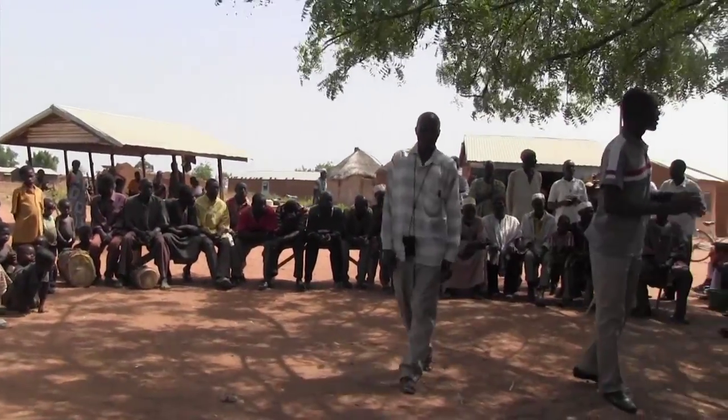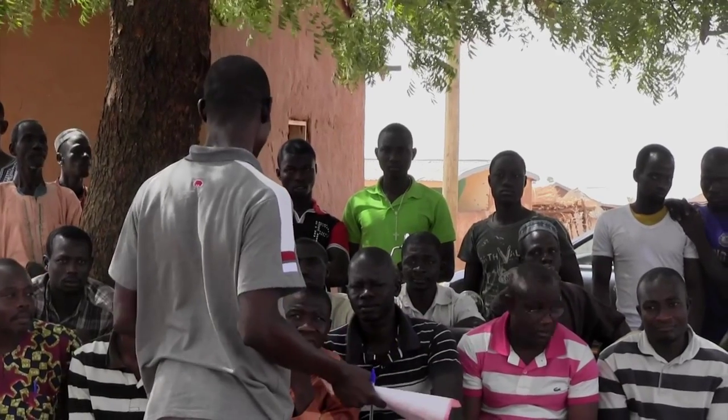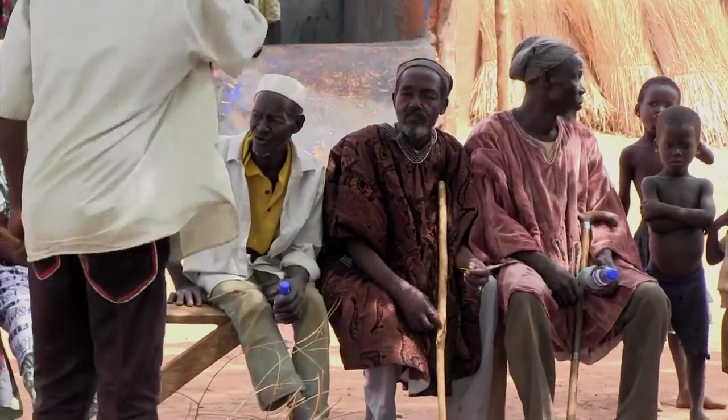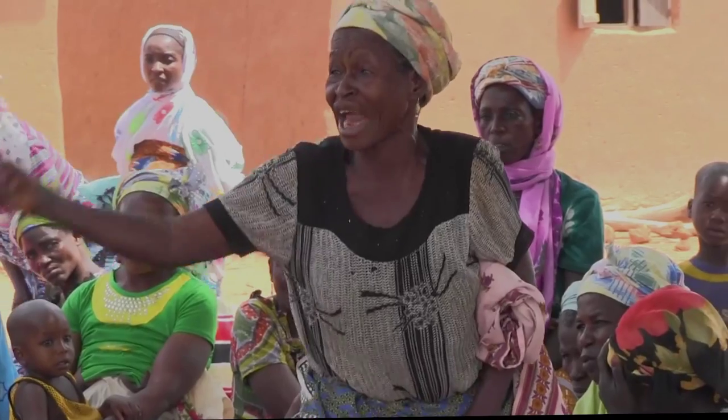We wanted to make sure that communities had really solid plans to address disasters and risk and vulnerabilities that happen due to climate change. So we did a very participatory process. We worked with men and women to draw out the main hazards and main risks in each community.